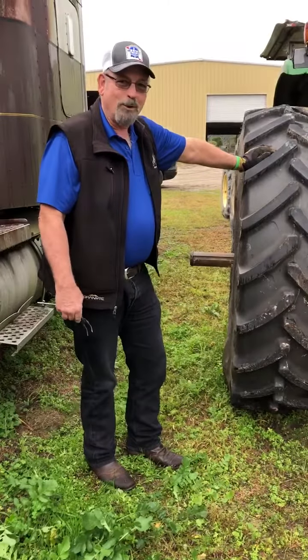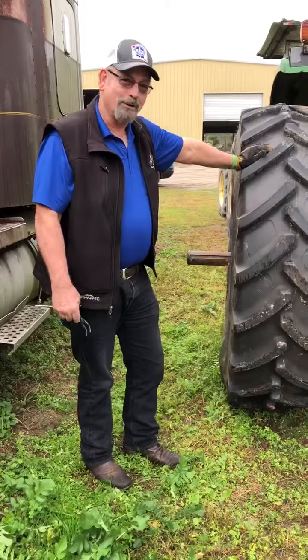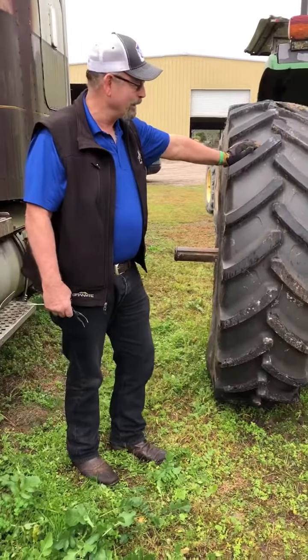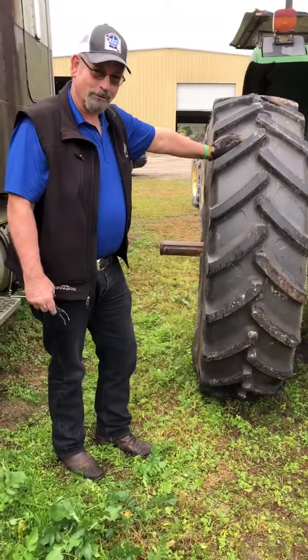Good morning. We're out at Williams Farms in Islington, South Carolina. We're doing a demo inspection on one of his tractors that he uses to pull a harvester for his vegetables.